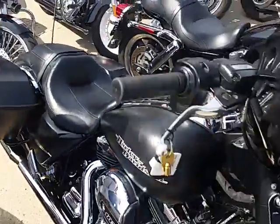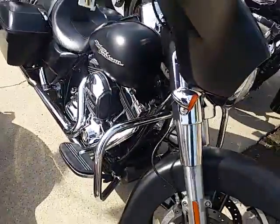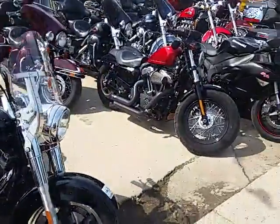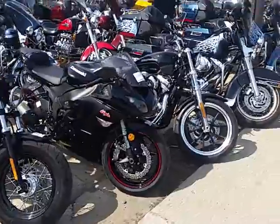Denim black Street Glide, 103 cubic inch in it. We got some good bikes and they're already pulling them out to get videos and get them on the website. Look at these things, guys.